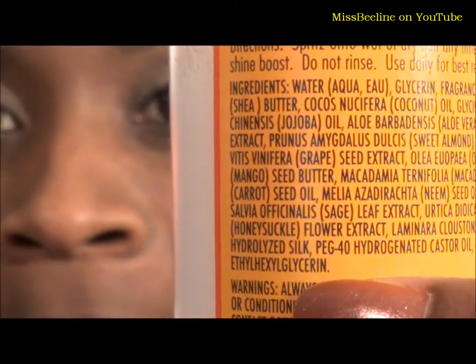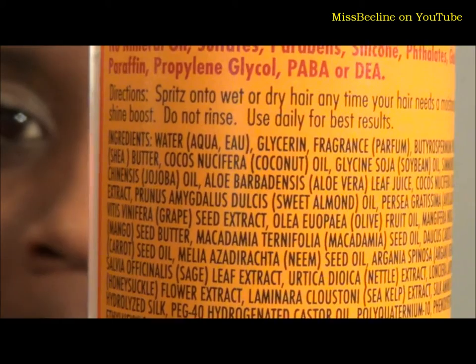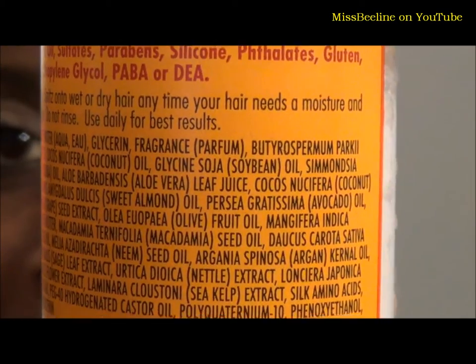It has so many wonderful natural ingredients. The first three ingredients are water, fragrance, and glycerin, and after that it's just a whole bunch of butters, extracts, and oils. Needless to say, that's another plus — I need as many natural ingredients in my hair as possible.